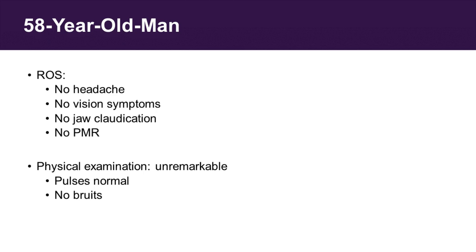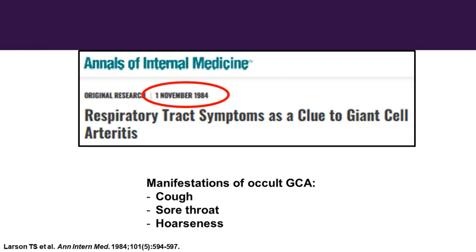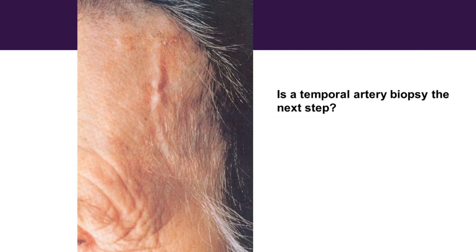I examined him very carefully, feeling his peripheral pulses and listening with my stethoscope over his subclavian arteries and his femoral arteries for bruits. Didn't find anything. But I remembered this paper from 1984 from the Mayo Clinic, where so much great work in giant cell arteritis has come from. Gene Hunter's group reported that respiratory tract symptoms could be a clue to occult giant cell arteritis. One of the symptoms reported in this paper was a dry, nonproductive cough. So I was very suspicious that this patient might have GCA.